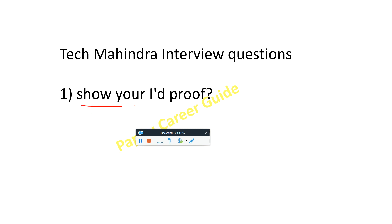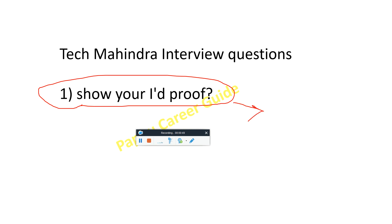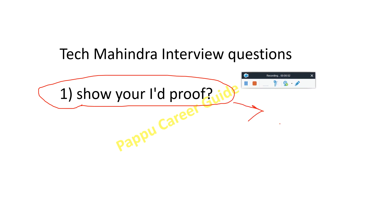The first question is about your IT proof. You have to keep documents like your PAN card and Aadhaar card. They will not ask for your college ID card — they will ask only for Aadhaar card and PAN card. Keep original documents with yourself because they will ask for them before starting the interview.